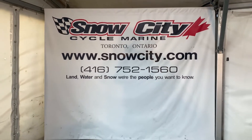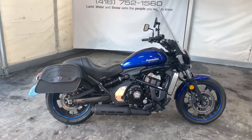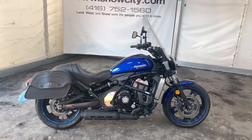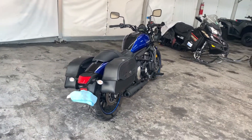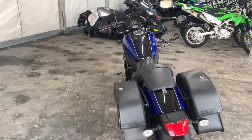Hey everyone, Snow City Cycle here again and today I'm bringing you a pre-owned 2016 Kawasaki Vulcan S. Kawi came out with this bike back in — I believe it was 2015 — as their new entry-level bike for cruisers. Before that their smallest bike was a 900.